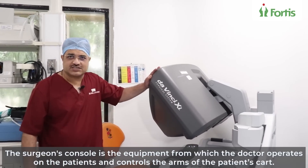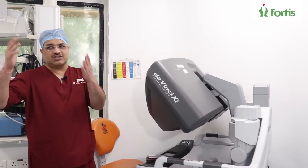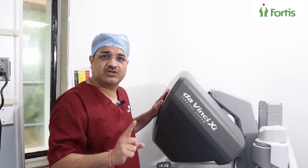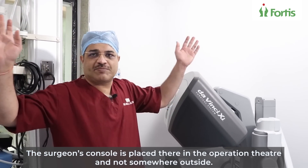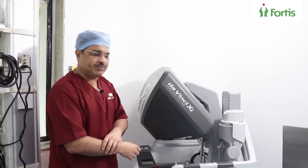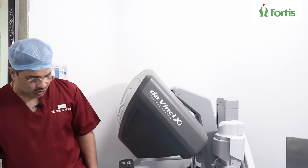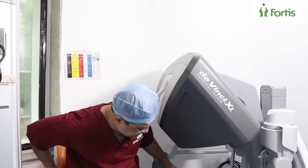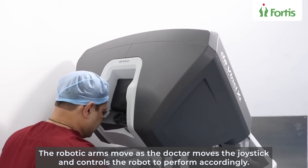This is where the surgeon sits and operates — this is where the action is. This is the part from where the surgeon controls the robot. This cart is in the operation room. A lot of people think the surgeon is sitting somewhere sipping margaritas and operating from there — it doesn't happen. You are actually in the operation theatre and you have to be close to the patient. As of now, the technology doesn't allow you to operate from a remote location.